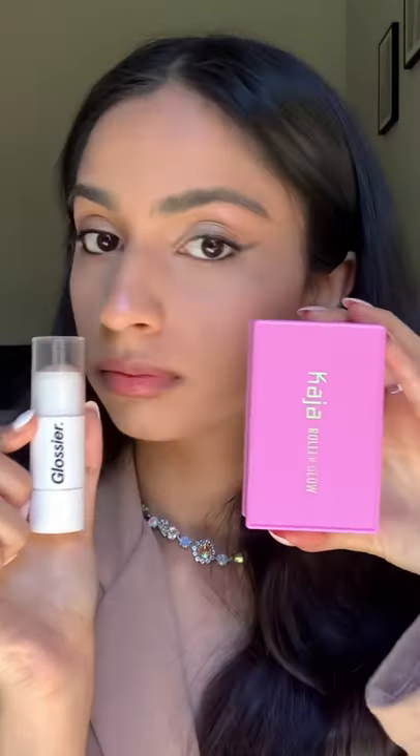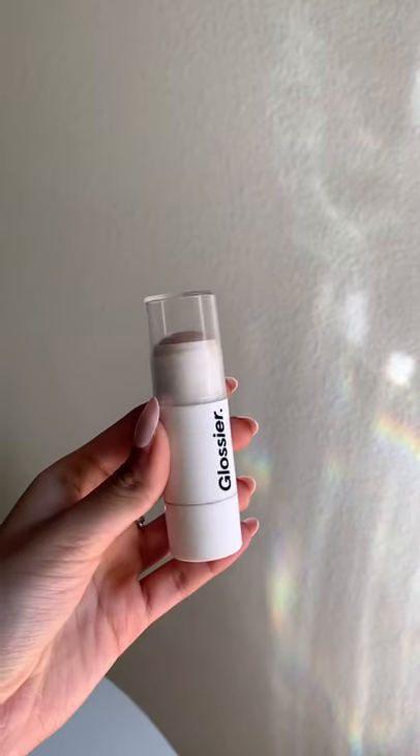Let's compare highlighters and highlighter hues. Both of these products have a balmy, creamy texture, but which is going to turn out better on me?